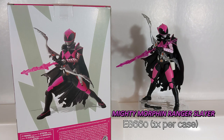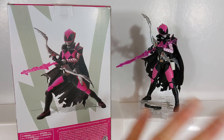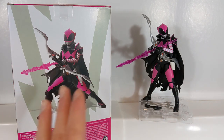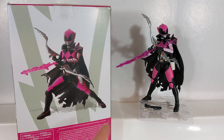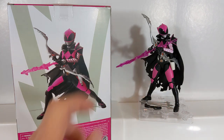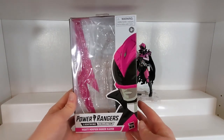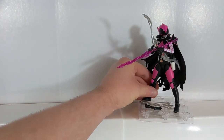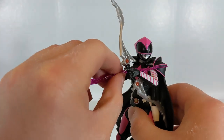They released a convention figure but made it different enough to justify buying it a second time — it's a different character, so in my mind it's completely valid. Finally, we conclude the wave with the Ranger Slayer from the Boom Studios comics. At the time, this was the second Boom Studios figure they had released, after Lord Drakkon in Wave 3. But this was the first time we ever had any kind of physical figure for Ranger Slayer from the comics, which was really cool. Looking at the render versus the figure, I think they replicated it nearly perfectly, except for some pink trim on her foot not present on the final release.